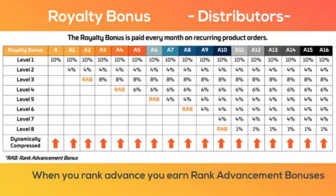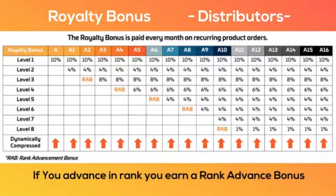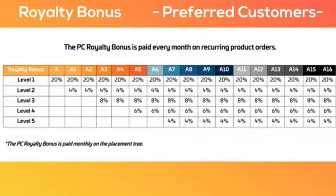Our royalty bonus is paid every month on recurring product orders down 8 levels dynamically compressed. If you rank advance, you earn additional bonuses. The royalty bonus pays 20% on personal customers and 4 to 8% on levels 2 through 5.